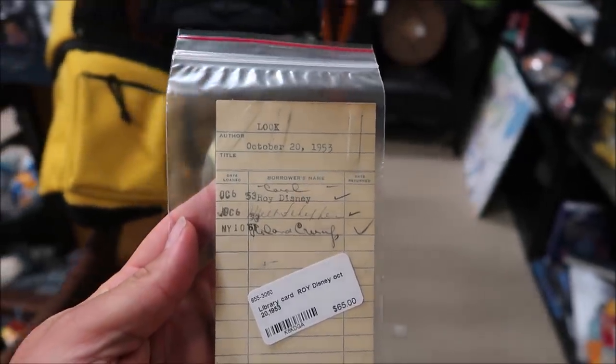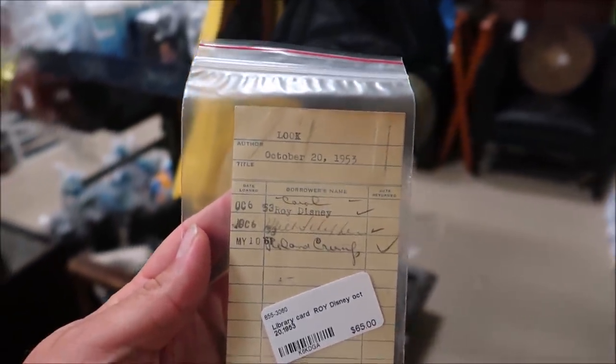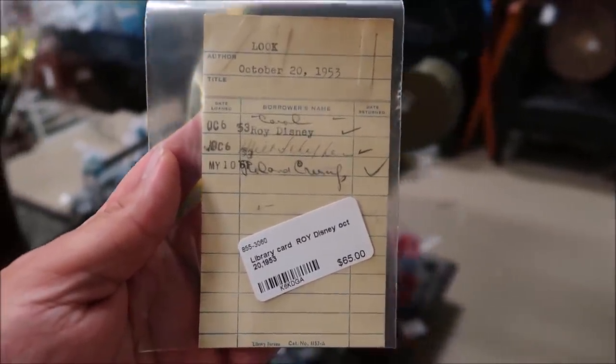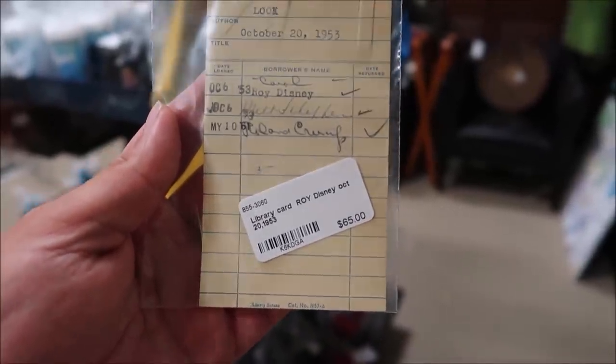Along with artwork, I appreciate old Walt Disney literature, papers, and flyers. Anything from the '50s and '60s gets me excited. They have some amazing historical pieces here. This right here is a library card from the Walt Disney Library — from when you'd check something out. And look at who took this out in 1953: Roy Disney. And it's only $65. Unbelievable.